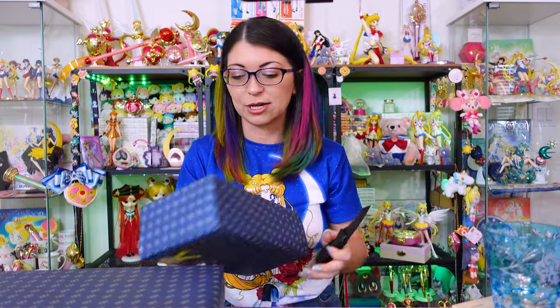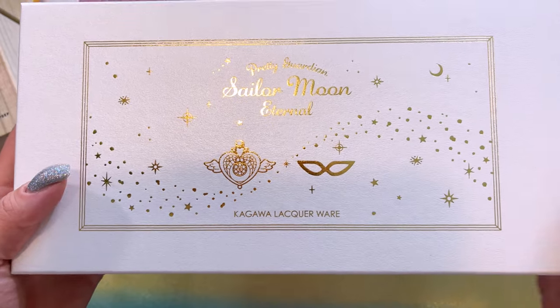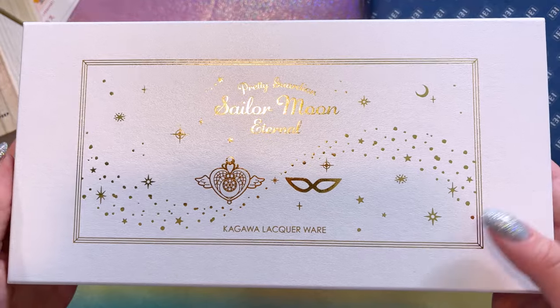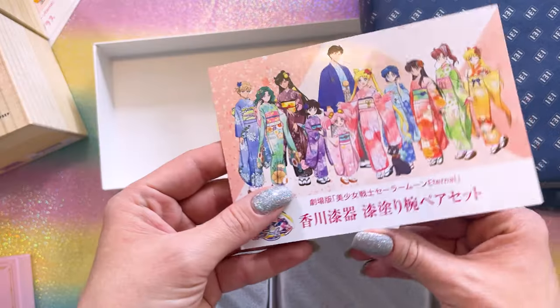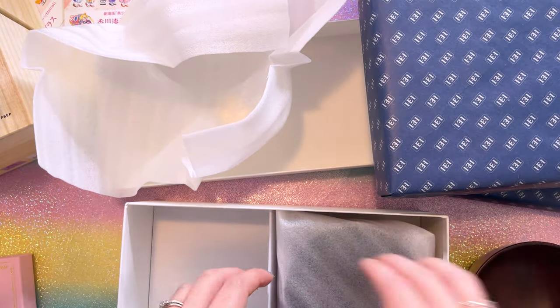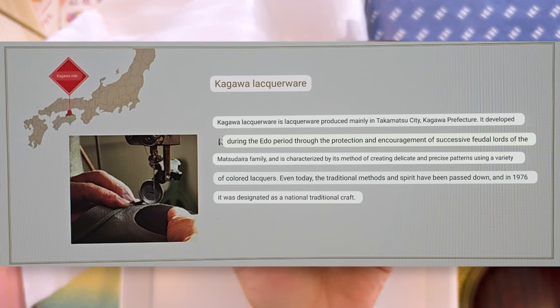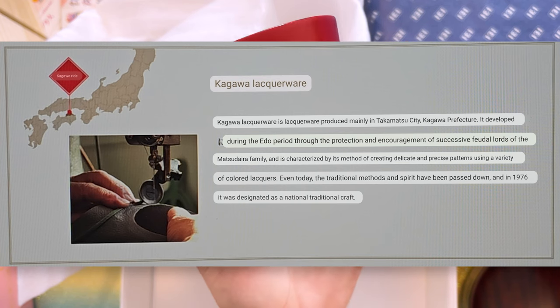I'm already impressed and I've only opened the first item. So the next item is the Kagawa lacquerware. This is a pair of — I believe they are ramen bowls — and they are based off of Tuxedo Mask and Sailor Moon. On the inside there is the 30th anniversary logo. So this is a set of natural wood lacquerware — traditional lacquerware from Japan — and they are a Sailor Moon collaboration item. This is natural wood called Zelkova, natural lacquer.